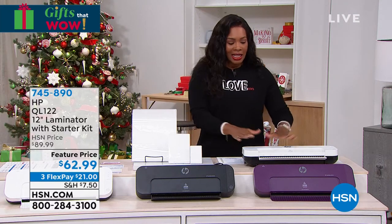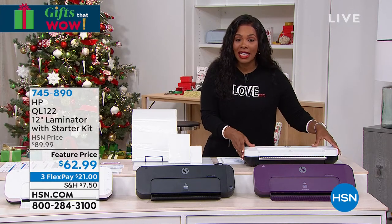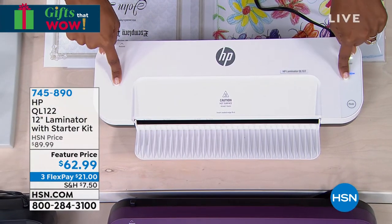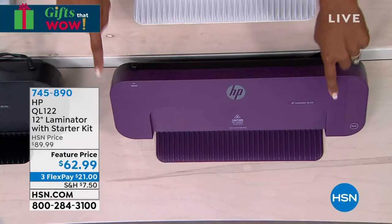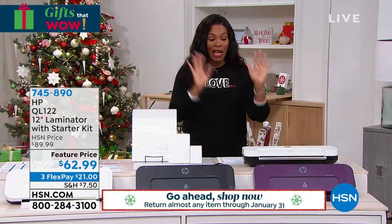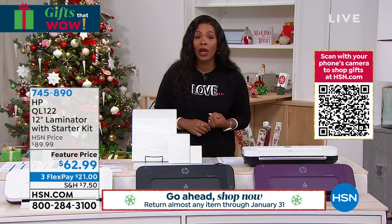If you were to see this out in stores, you'd be happy to even find it, and usually in only one color like white. We've got it in white, but also in a really pretty mulberry purple color and in black. We did have other colors but they're gone. What we've got right now we can send to you at a feature price on FlexPay for $21.